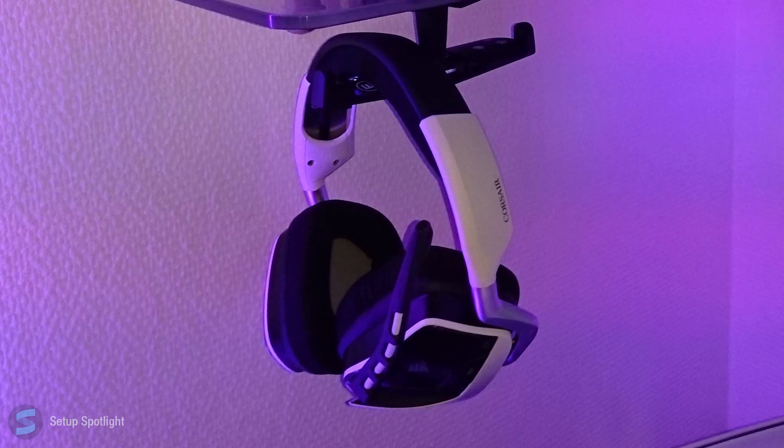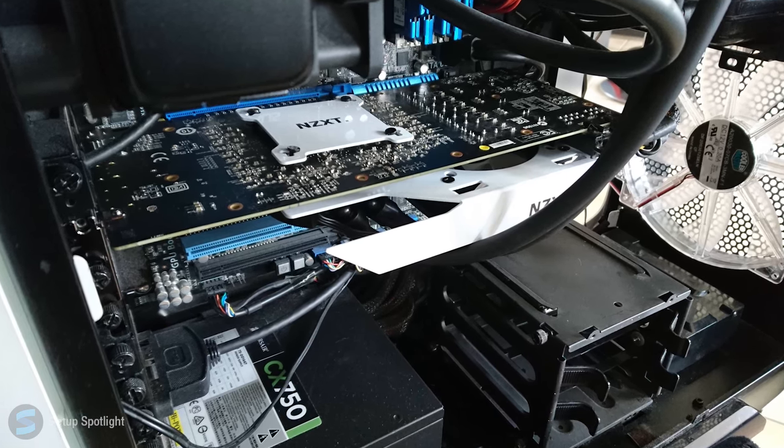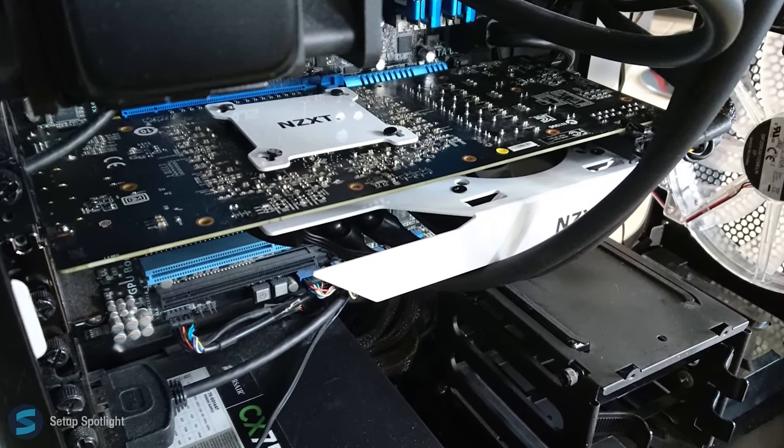He's also using the Corsair Void wireless headphones. His PC is sitting in the Corsair 600T case, and a full list of his specs will be down below in the description.